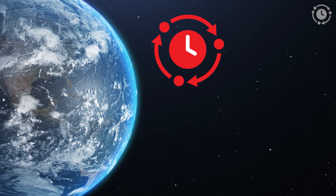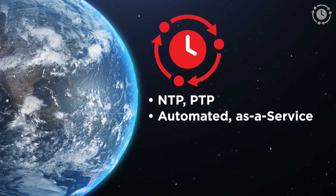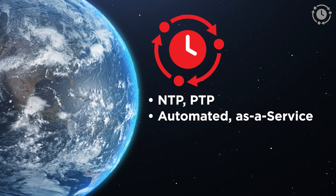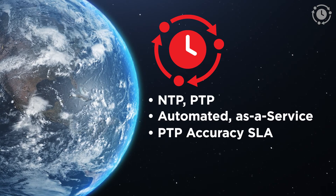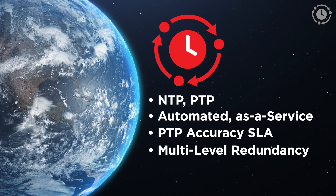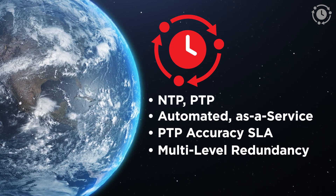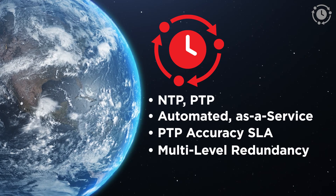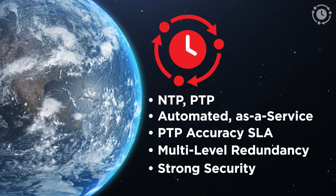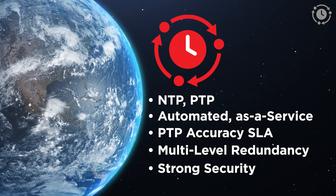The service supports both NTP and PTP protocols. It's fully automated as a service — the end-to-end provisioning is software-driven and takes about a minute to complete on a web portal. The service offers an accuracy of 50 microseconds or less for PTP. In terms of redundancy, we serve time from multiple metros in a region and multiple data centers within a metro. Finally, in terms of security, this service is only offered on ECX Fabric, so there's no exposure to the internet, and there's end-to-end network path isolation from the service all the way to the customer environment.